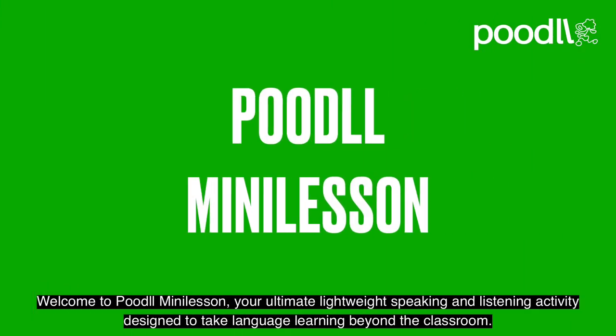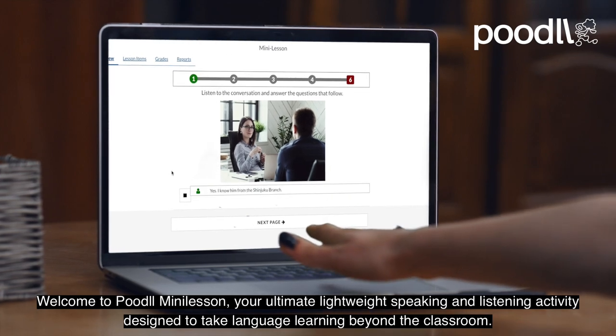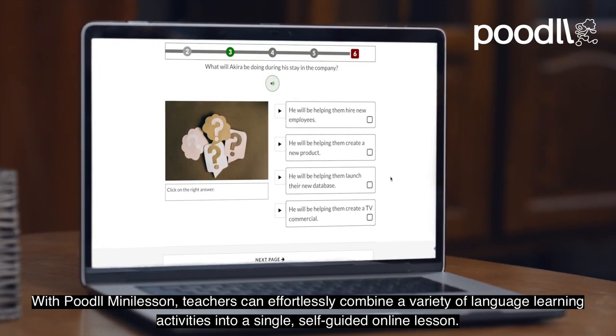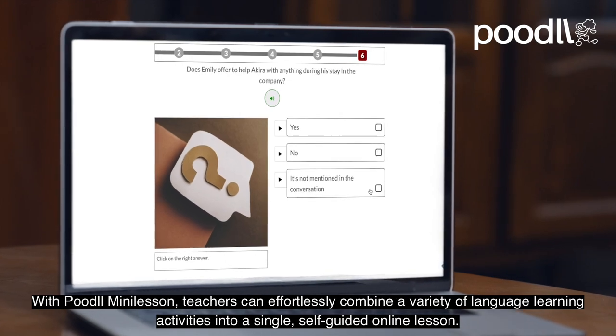Welcome to Poodle Mini Lesson, your ultimate lightweight speaking and listening activity designed to take language learning beyond the classroom. With Poodle Mini Lesson, teachers can effortlessly combine a variety of language learning activities into a single, self-guided online lesson.